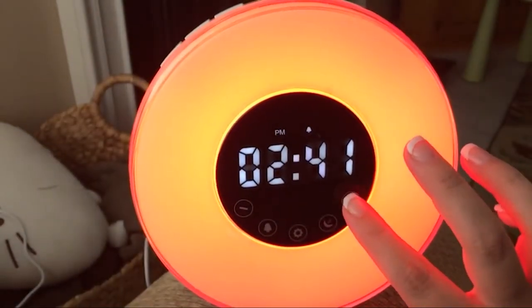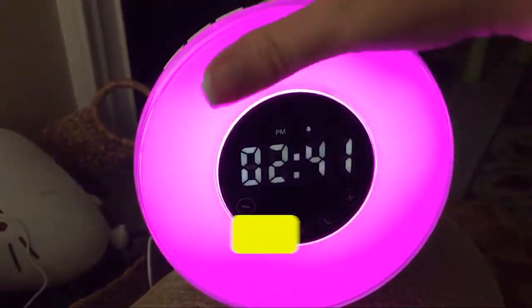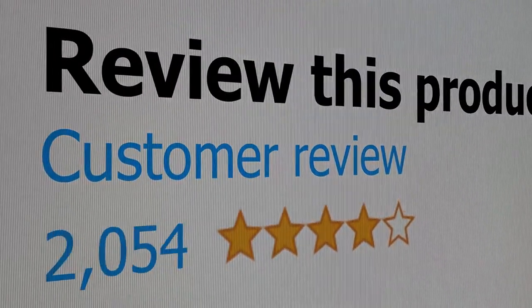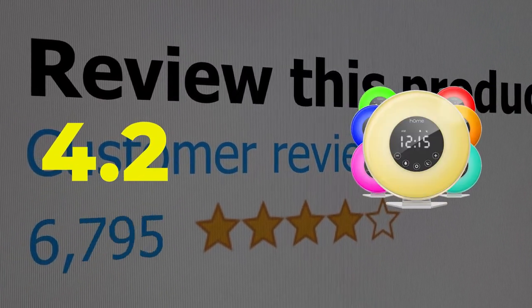Here are the main features of this product: 7 alarm settings, easy to install. This product's customer review is 4.2 out of 5.